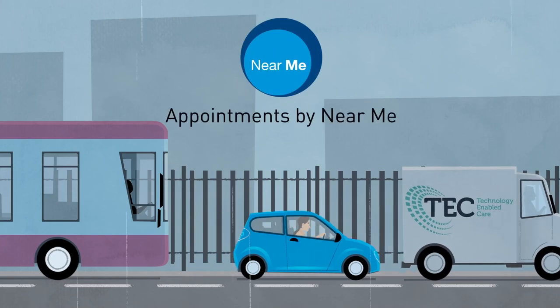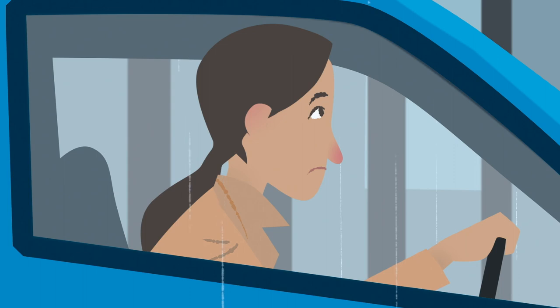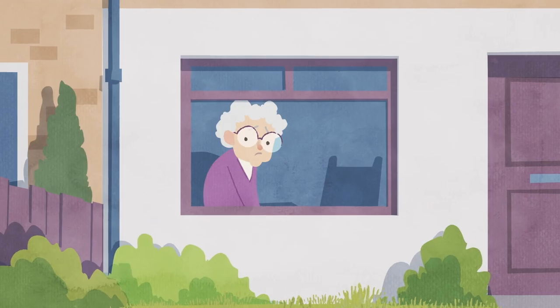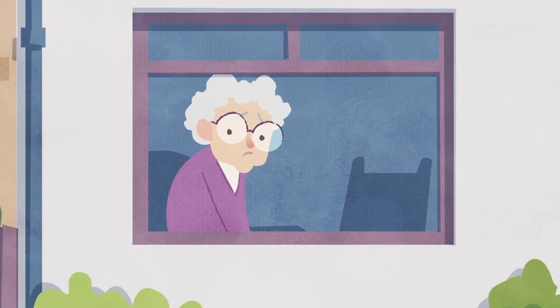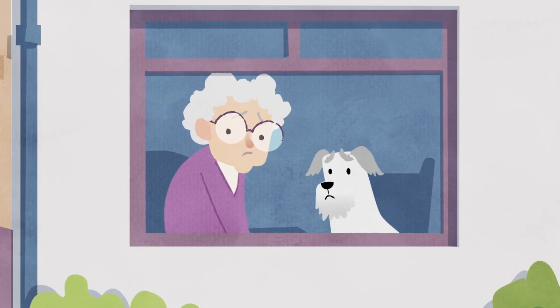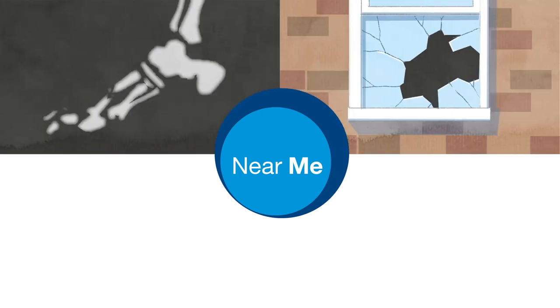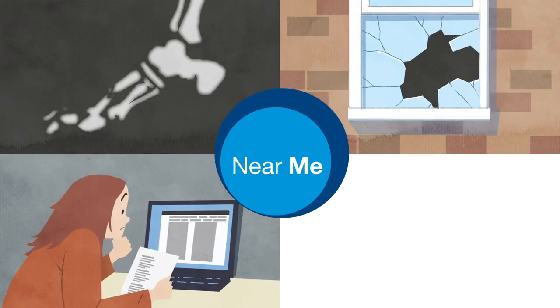Travelling to an appointment can be time-consuming and stressful, while staying in for a home visit can sometimes be frustrating for all concerned. Near Me is an online service that allows you to have video appointments with a wide range of services including health, housing, benefits and social care.